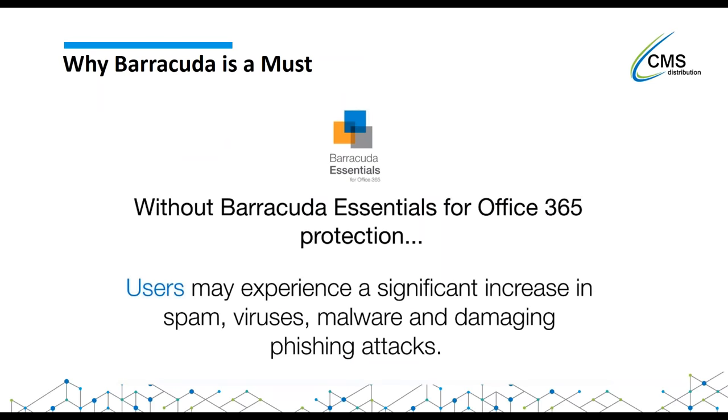So why is Barracuda a must? We find with a lot of our customers moving to Office 365, they were sitting on-premise with a spam solution in place. When they move to Office 365 they realize they're getting a lot more spam - they're a lot more open than before, when they had a Barracuda appliance on-site or another solution helping with email. People move to Office 365 and realize they still need that protection because Microsoft simply don't offer it.